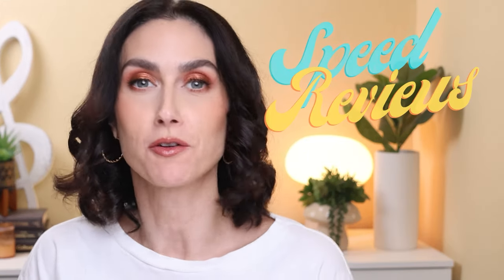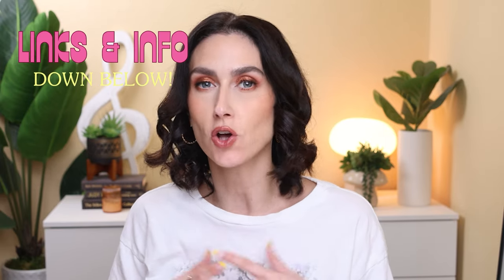I've got an episode of speed reviews for you. This is basically a video I do every six to eight weeks once I've tested a batch of products that I have my final thoughts on, because first impression videos are all well and good, but the real reviews come in after I've had plenty of time to use these products over and over again, with different forms of application, so I can give you my full and final thoughts.